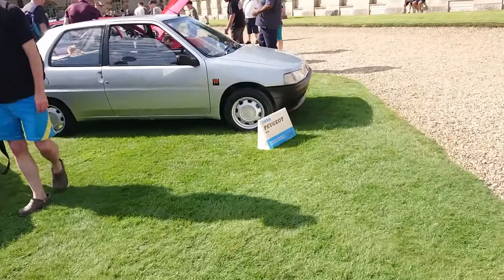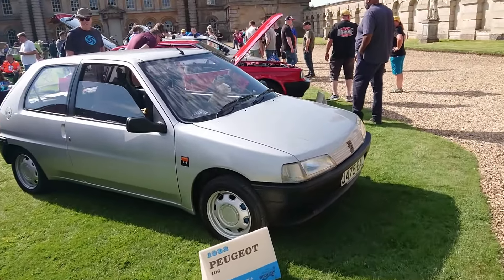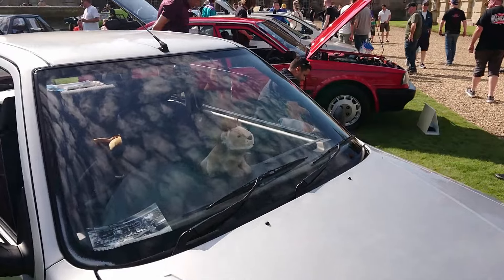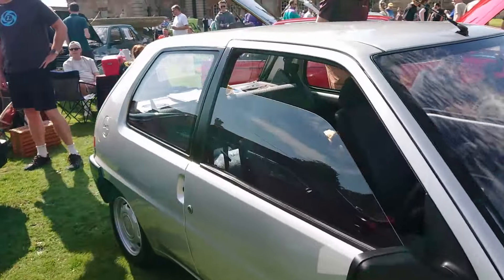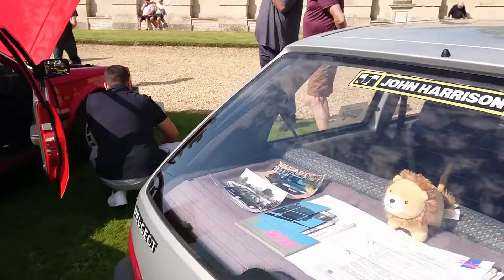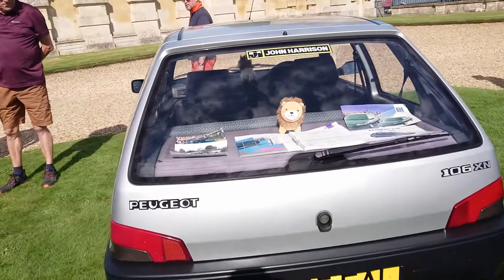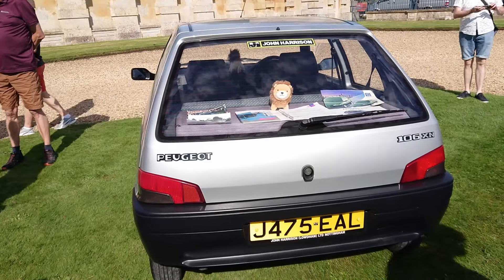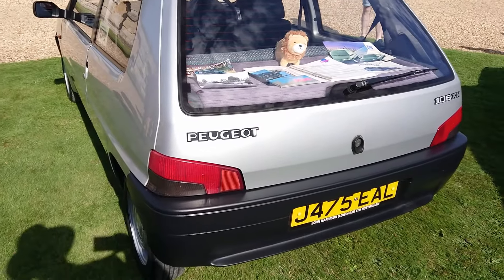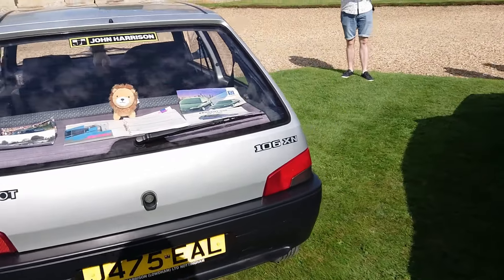And then a Peugeot 106 from 1992 - an early one. They came out in '91. There's a little lion mascot here too. It's an XN, which was quite low down in the range. This might even have the one-litre - actually I think it's a 1.1. There was a one-litre as well. The TU engine in this one. Again, exceptionally unexceptional.